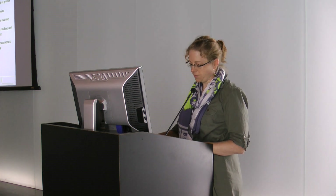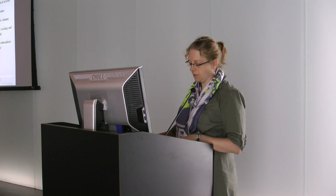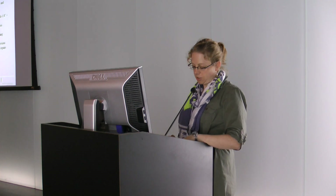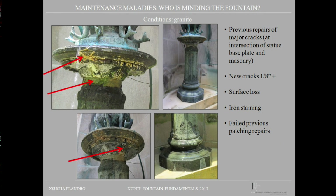There were also large blooms of biological growth as well as heavy metallic staining in and around the niche. The granite pedestal on which the statue stands was in poor condition with numerous previous cementitious repairs — some had failed, some had caused other damage. Major cracks were found in the plate portion of the pedestal on which the statue sits, and the pedestal also had surface loss as well as hard water deposits.